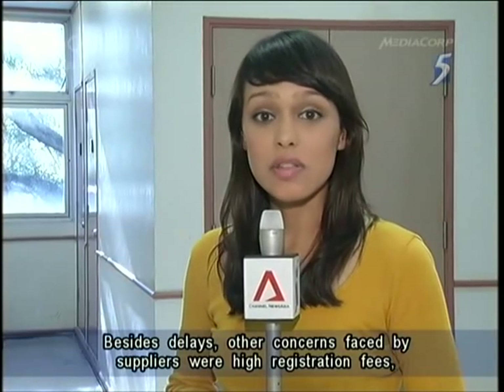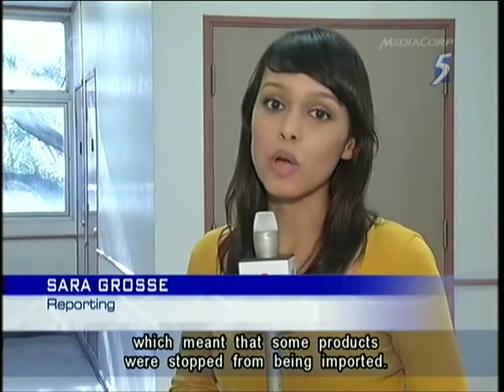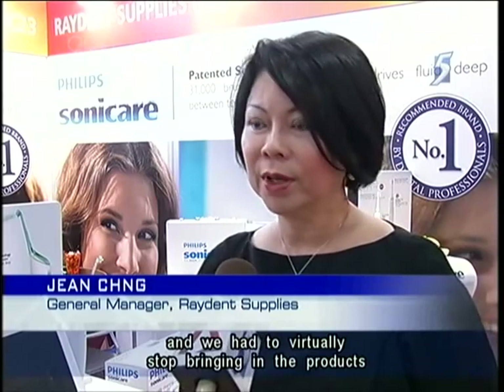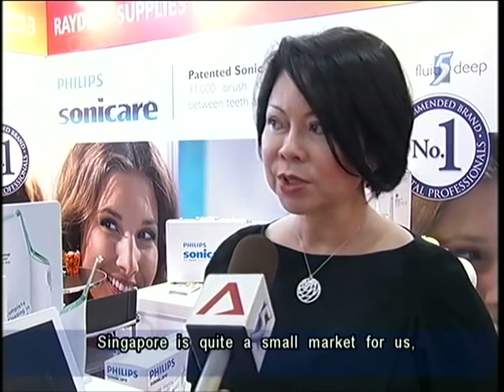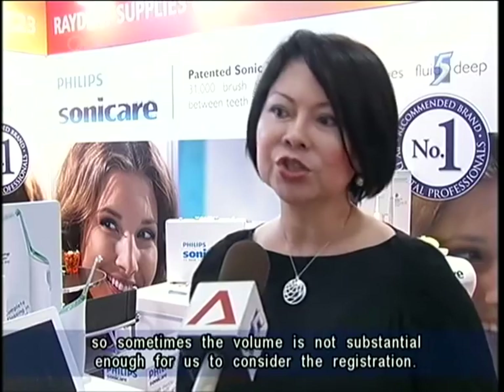Besides delays, other concerns faced by suppliers were high registration fees, which meant that some products were stopped from being imported. We have been selling some of the products before and we had to virtually stop bringing in the products because the registration fee is actually quite an issue for us, especially for some items where Singapore is actually quite a small market for us, so sometimes the volume is not substantial enough for us to consider the registrations.